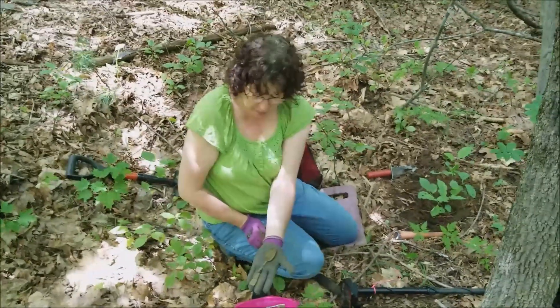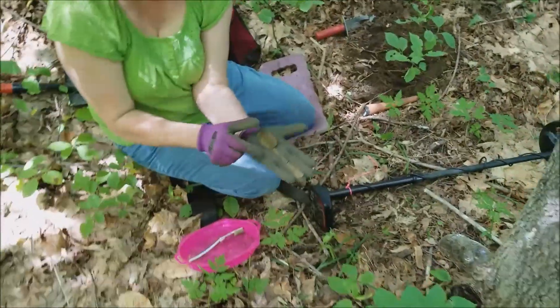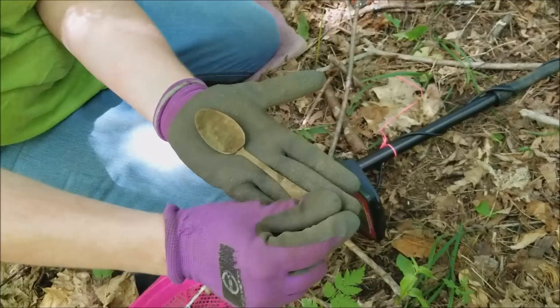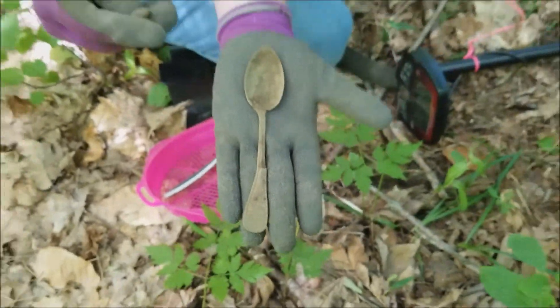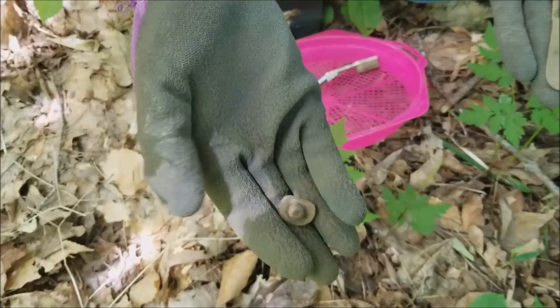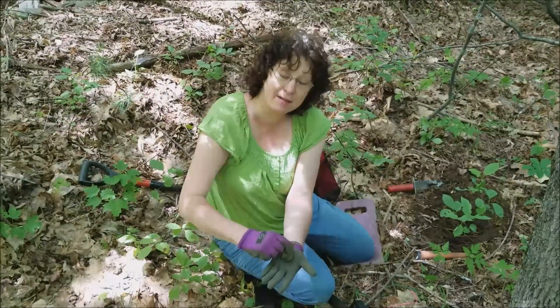Okay, we have a spoon — it was in three pieces but I got all three pieces. That patent was called Vesta — it's got a little bit of a patent around it. That was around, I want to say, the 1880s. It's very thin. And I found this here — I have no idea what that is, but it's got some threads on this side. That was down in the same hole with the spoon.